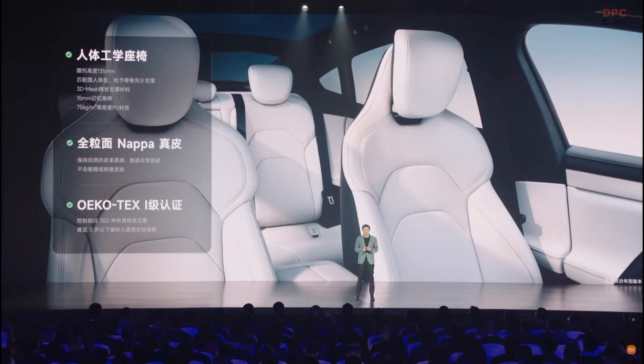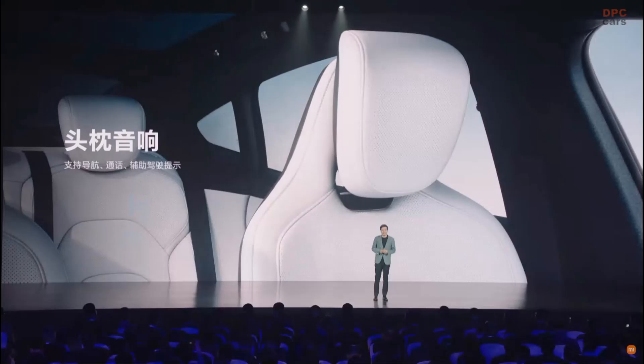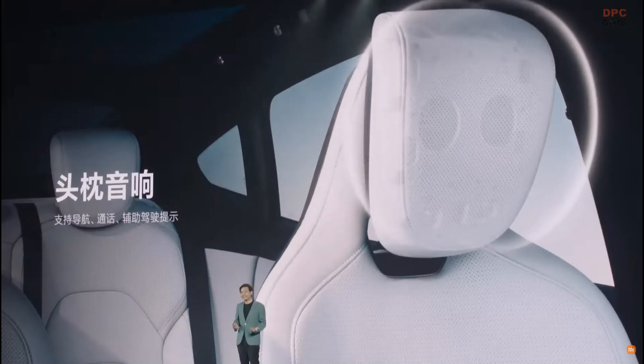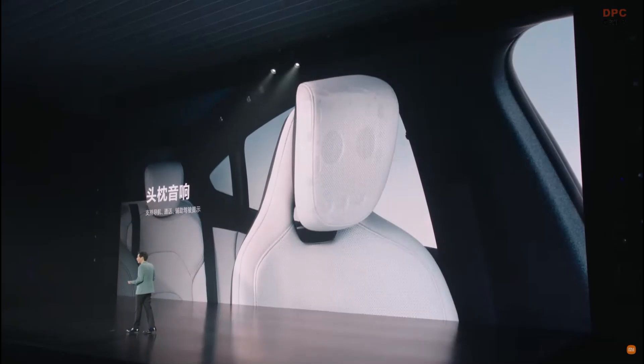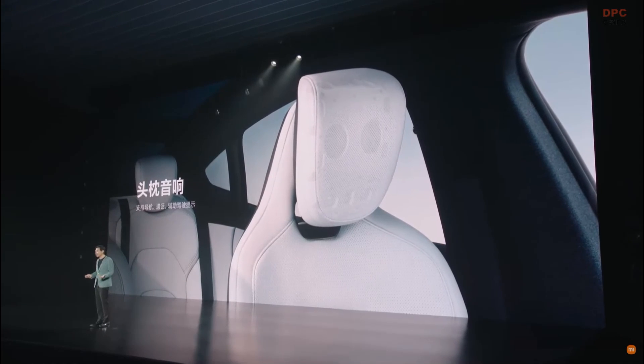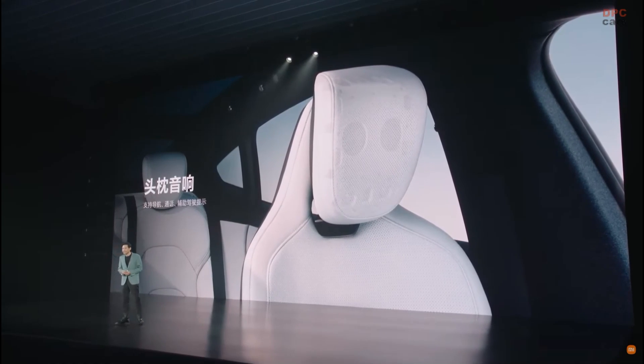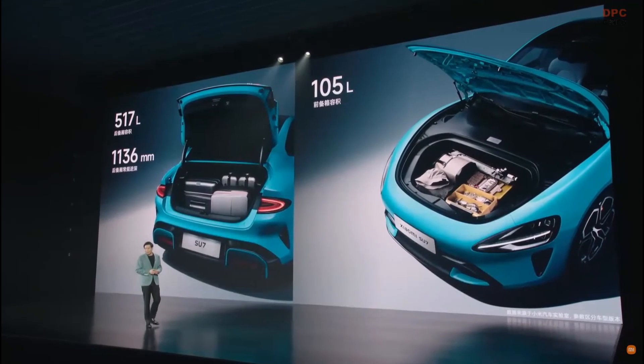The leather is very soft, very comfortable, and skin friendly. It is certified and safe even for babies. We are equipped with a very good sound system — 25 speakers supporting Dolby Atmos. We have also equipped headrest speakers for all models, so when you listen to navigation it comes from the headrest speaker and will not disturb other passengers. This is a very sweet design.